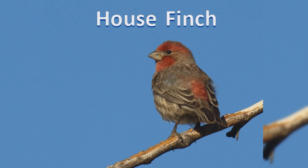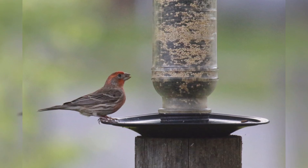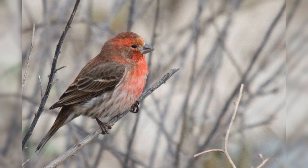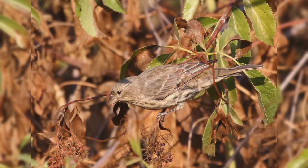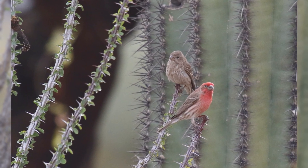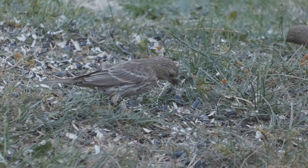House Finch. House finches used to be only found in the West, but are now common at feeders coast to coast. These are year-round residents across the United States and Mexico. As their name suggests, they are common in residential yards across the United States. They are also found in canyon lands in the West. They are rare or absent in extensive grasslands or high mountains.